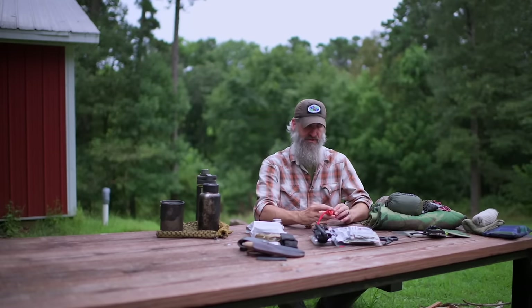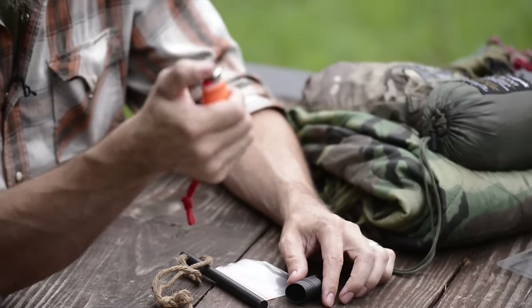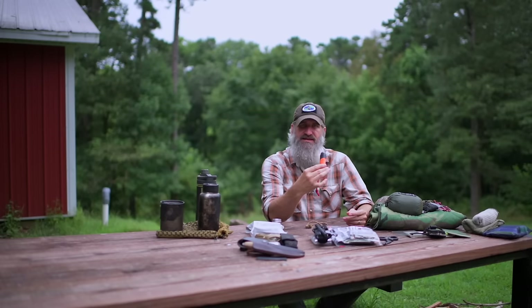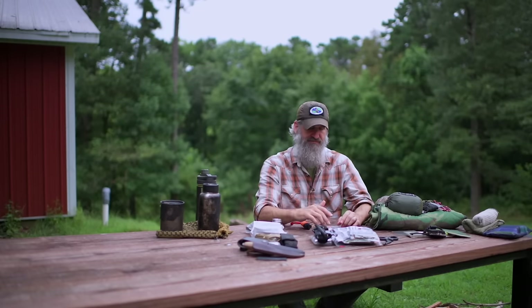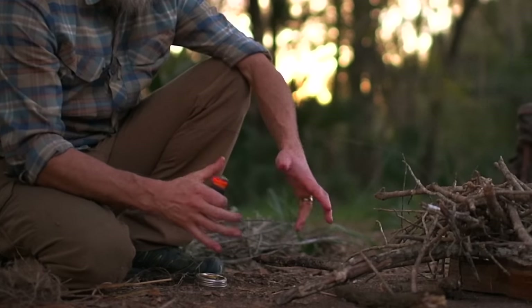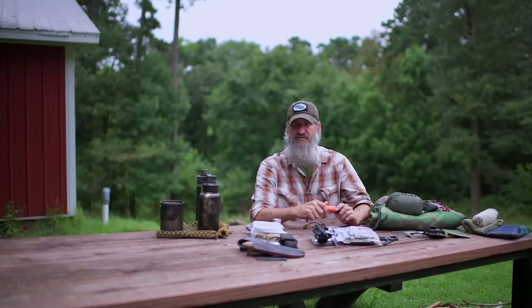We'll look at the fire kit first. I like to have three different methods of ignition. The first and primary one should be just a normal BIC lighter — that's the easiest way to get a flame. That doesn't mean you automatically get a fire; you need to put it all together into a fire lay using tinder resources. But the easiest is the BIC lighter.